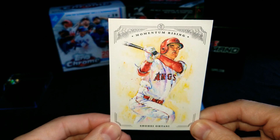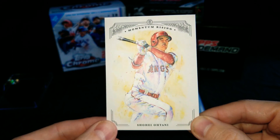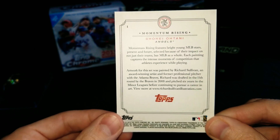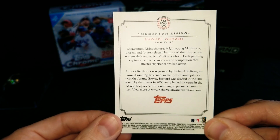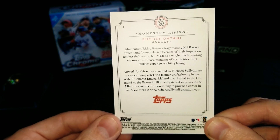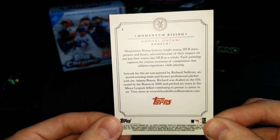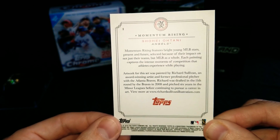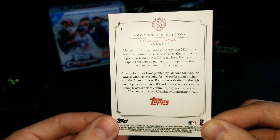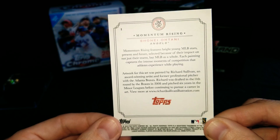The first card is a Shohei Otani — Momentum Rising. Very nice. The back of the card says it features bright young MLB stars, present and future, selected because of their impact on not just their teams, but MLB as a whole. Each painting captures the intense moments of competition that athletes experienced while playing. Artwork for this set was painted by Richard Sullivan, an award-winning artist and former professional pitcher with the Atlanta Braves. Richard was drafted in the 11th round in 2008 and pitched six years in the minors before pursuing a career in art. These are beautiful cards already.